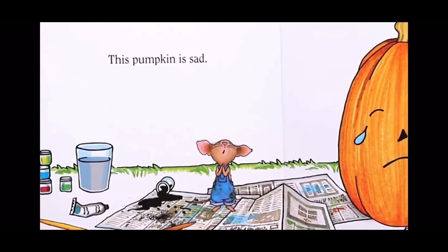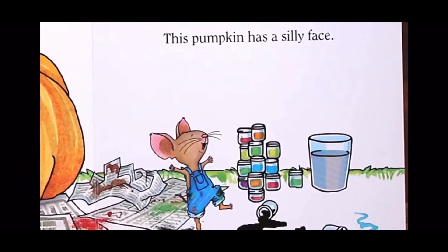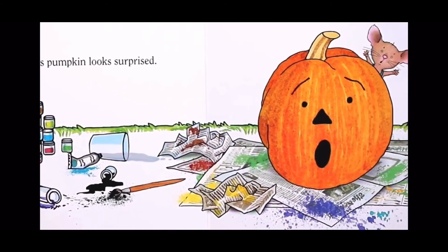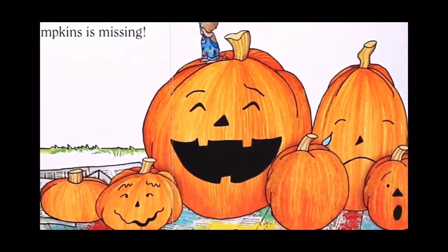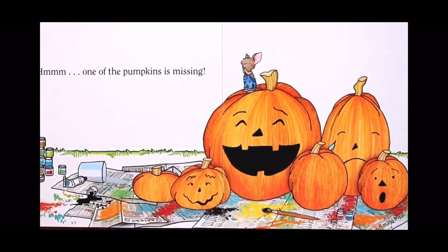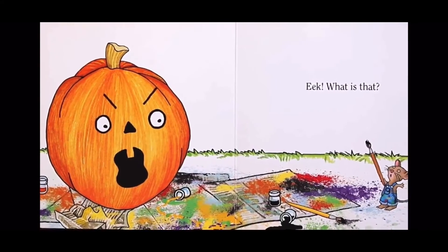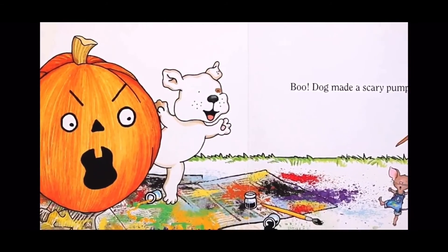This pumpkin is sad. This pumpkin has a silly face. This pumpkin looks surprised. Hmm — one of the pumpkins is missing. Eek! What is that? Boo! Dog made a scary pumpkin.